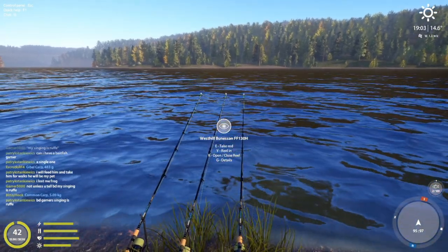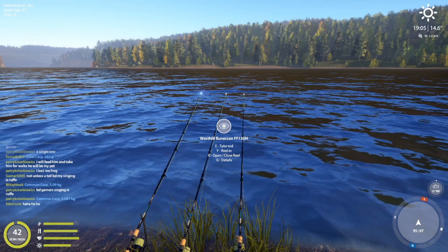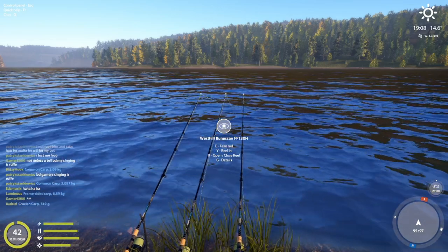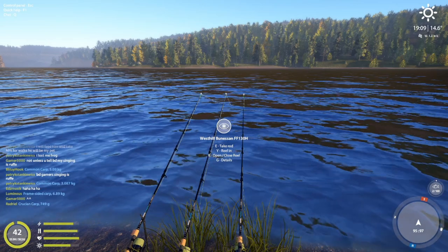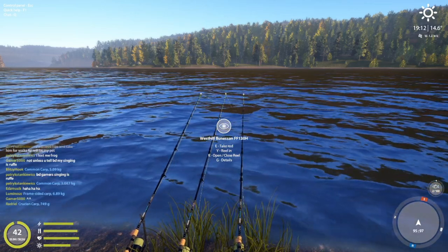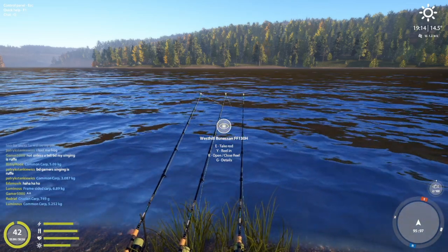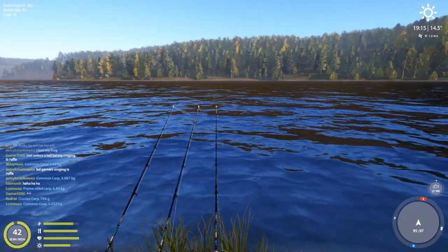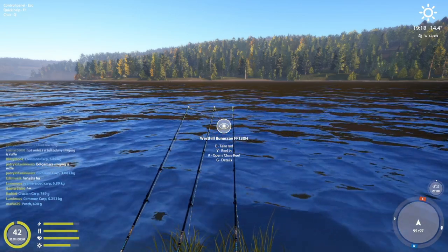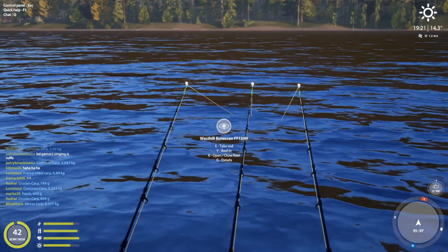It's 1900 right now. Typically you want to have your lines in for bream at least by 2200 if not 2000. So we're in a little early but we should be seeing the size increase pretty soon. There are a couple of spots on Tunguska I want to try — one with bottom feeders for eastern bream that we're doing now, and the other one hopefully for a match float spot. I haven't done match rod fishing in a while so it sounded like fun.